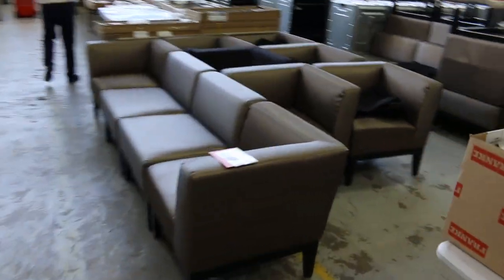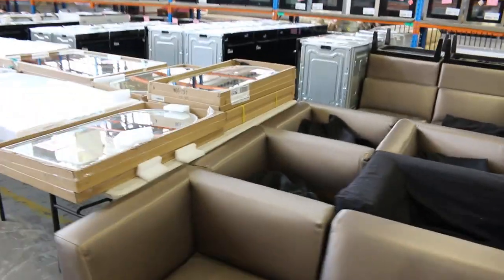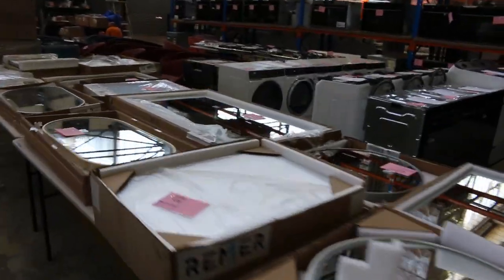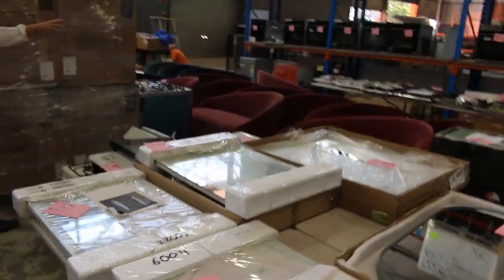Bathroom mirrors — heaps of them — oval, archway, rectangular, circular, with de-mister function and LED lighting. All kinds of bits and pieces there, really nice gear. I can also see a heap of gas cooktops over the back out of Electrolux, really nice looking.